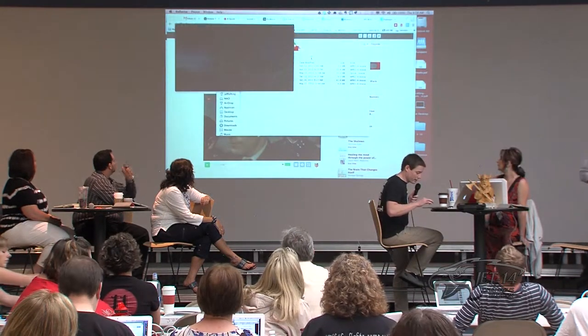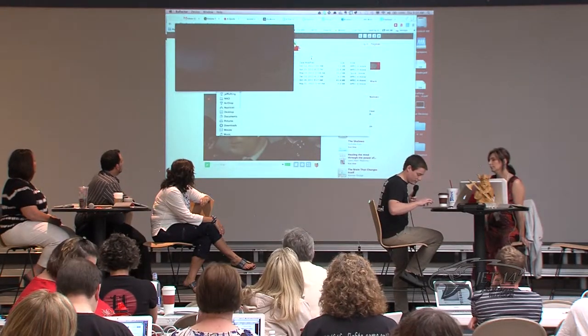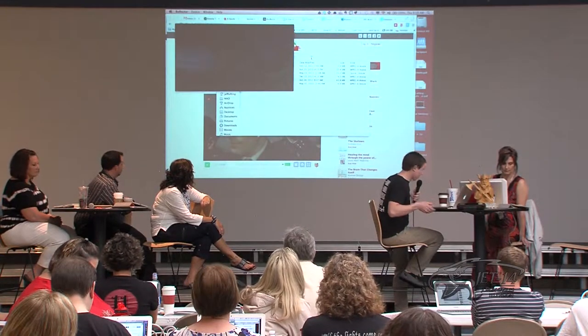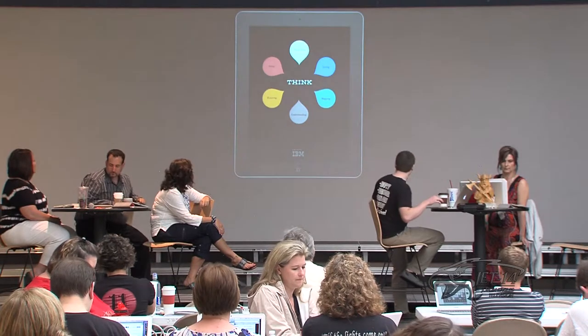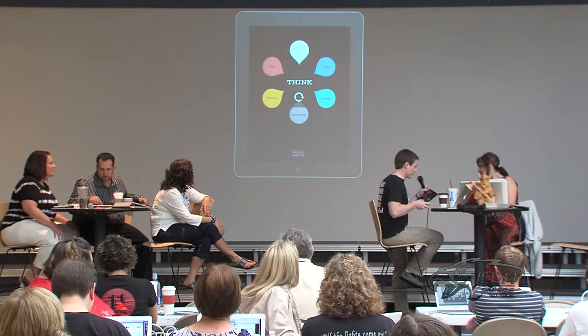I'm going to show you the piece of the app here that is free for the iPad. This particular app, made by IBM, is called Think. You can watch the film from the app in the top segment, but this is the cool part.